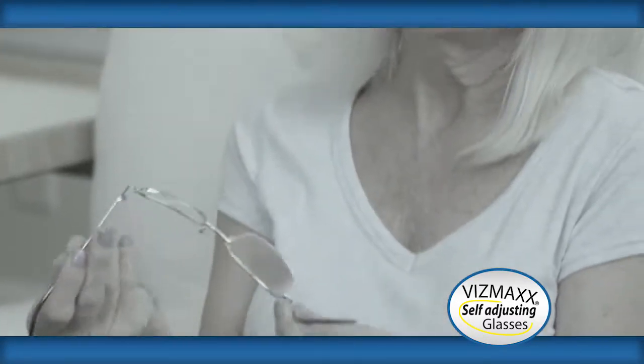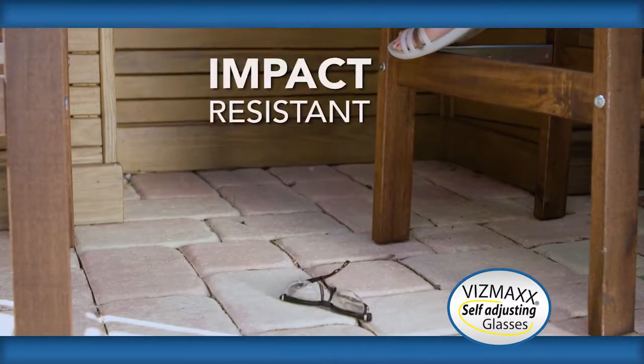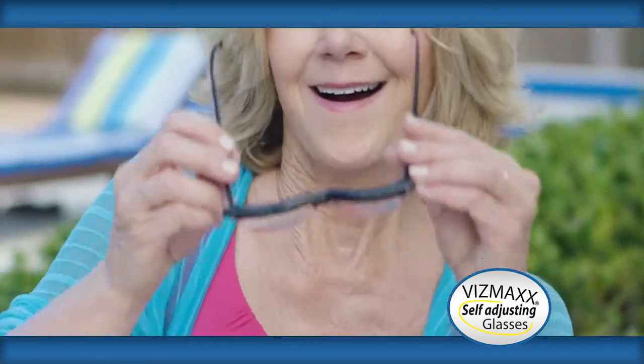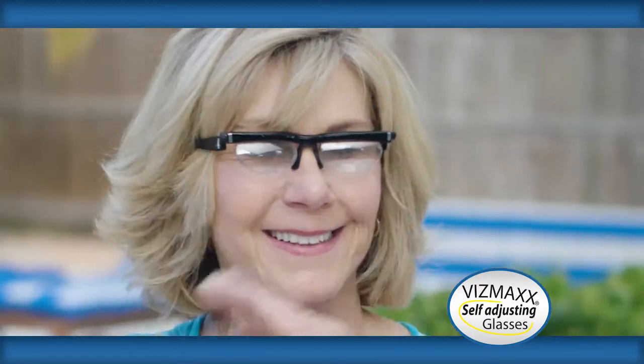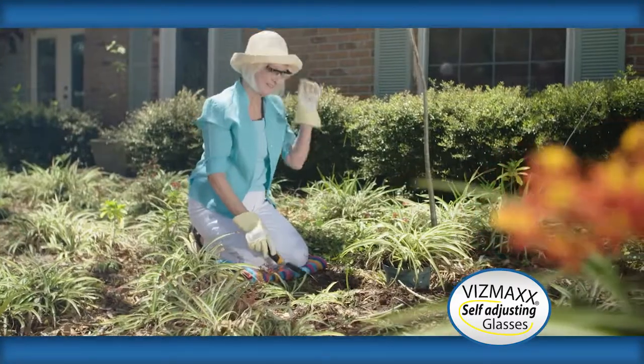What if your glasses break while you're on vacation? Our high-quality, flexible frames are impact-resistant. When you're in a bind and need to be able to see, you need Vismax — the most affordable backup pair of glasses that are an immediate replacement. Anytime, anywhere.